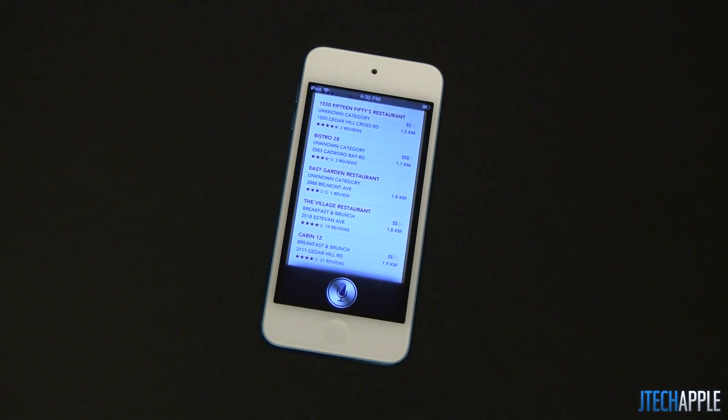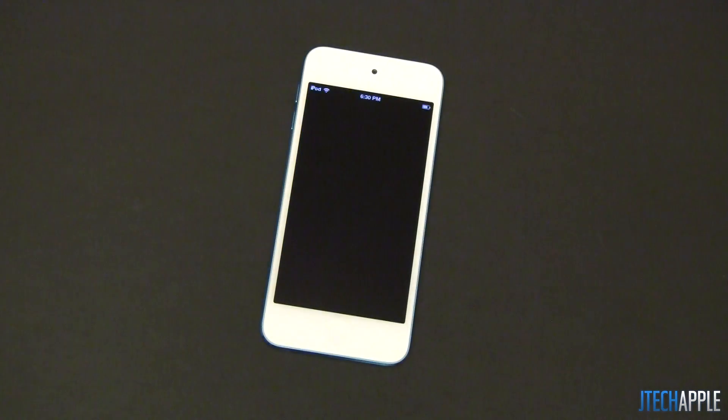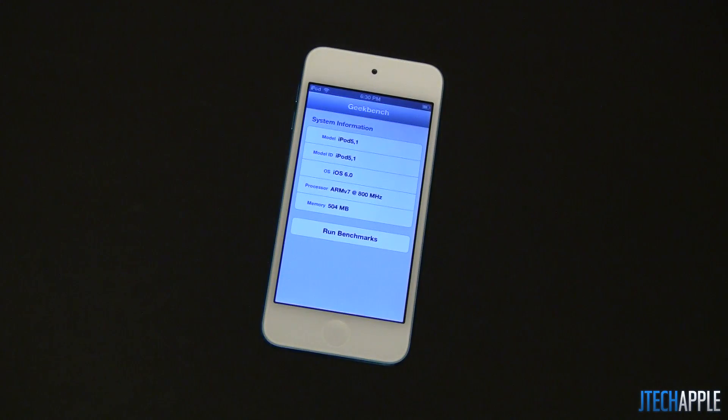You can go ahead and call it and make a reservation just from here, or access its website if there is one. It also gives you the exact address and a pin on the map. It also allows you to open up applications directly from Siri now. Open up Geekbench — and it quickly opens it up.